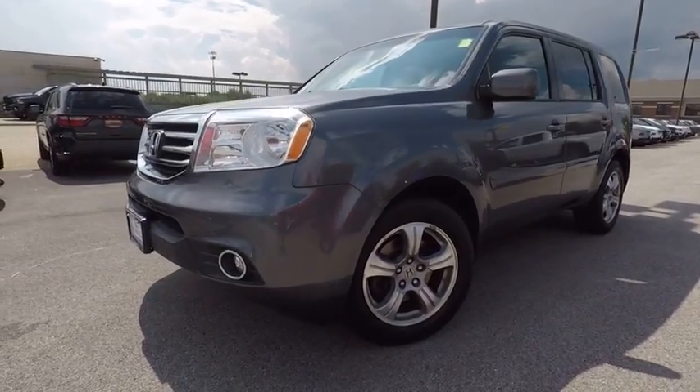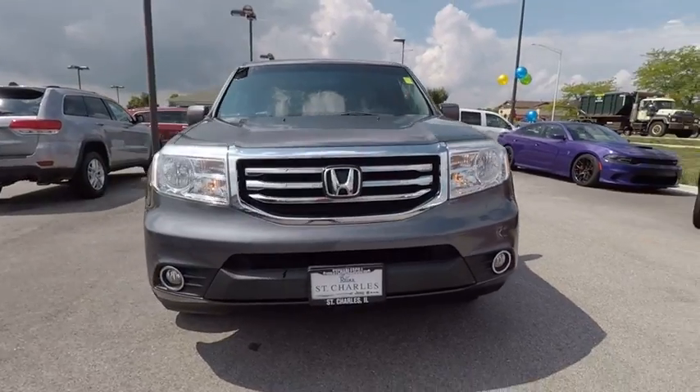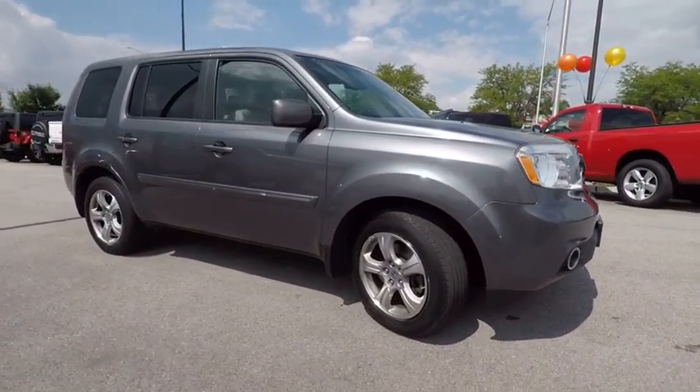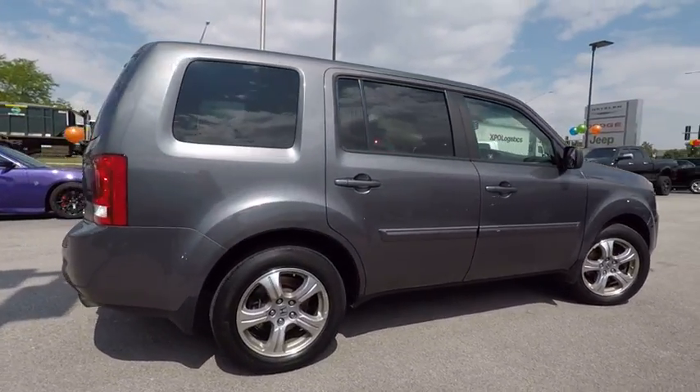2012 Pilot. Optimal utility. Indulgent interior. Powerful performer. You'll be ready for almost anything in the Honda Pilot, and it's priced below $25,000. This vehicle has less than 80,000 miles.